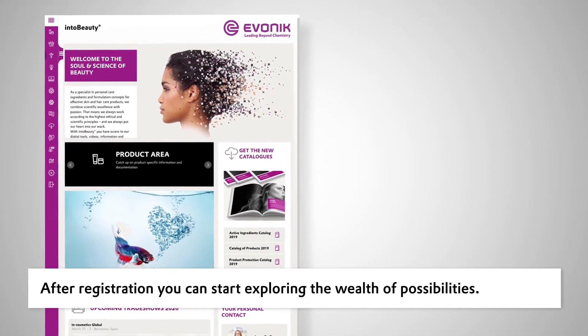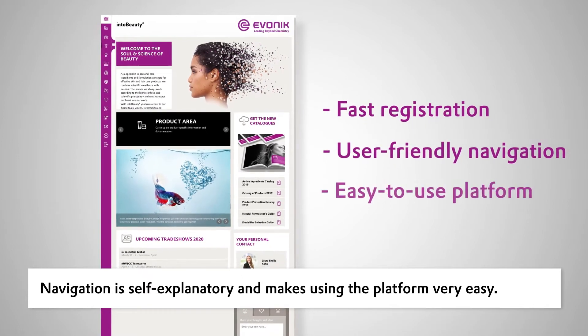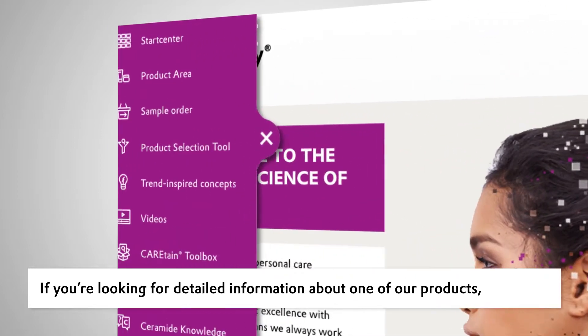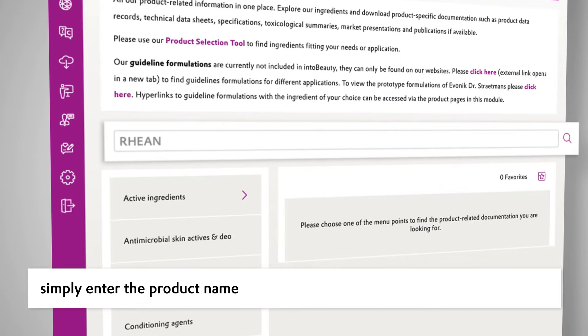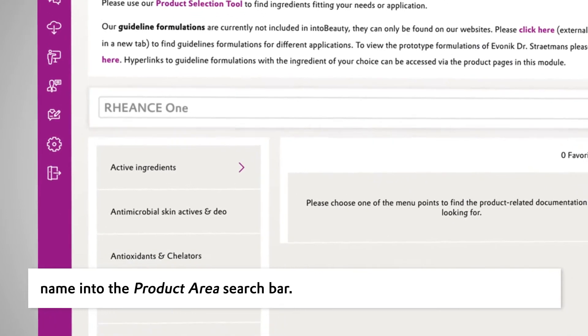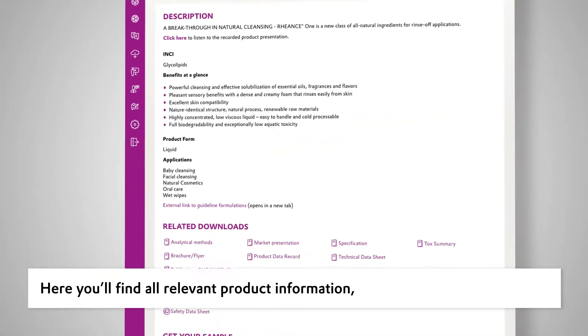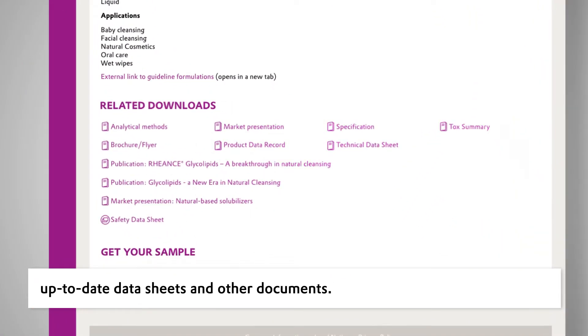After registration, you can start exploring. Navigation is self-explanatory and makes using the platform easy. If you're looking for detailed information about one of our products, simply enter the product name into the product area search bar. Here, you'll find all relevant product information and can access and download up-to-date data sheets and other documents.